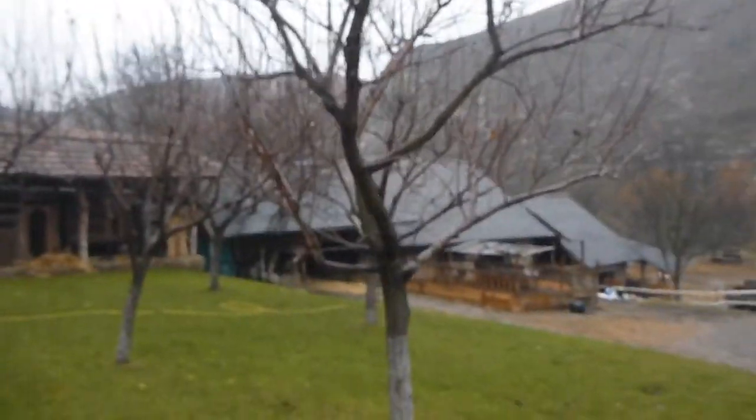This is pretty cool. I'm just getting a tour of a random farm here in this village. We've got goats and all sorts of animals here — they're basically showing me around the farm. This is called Brutaceni, a real rural village in Moldova.